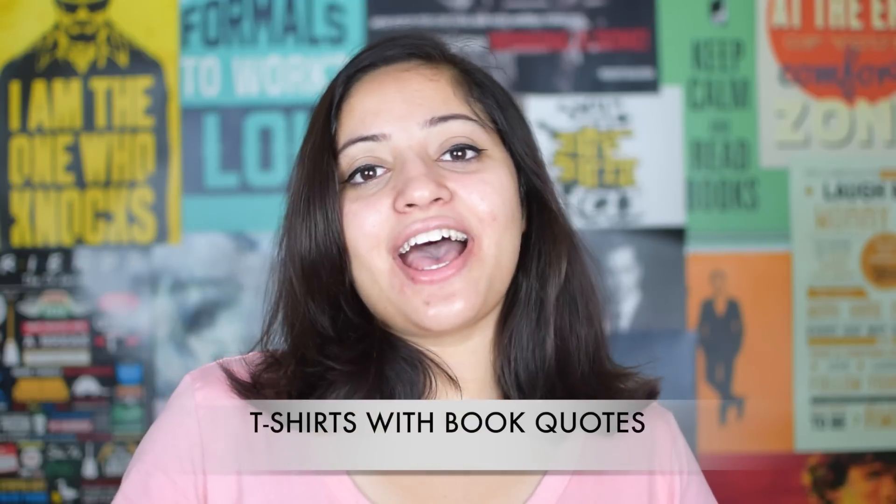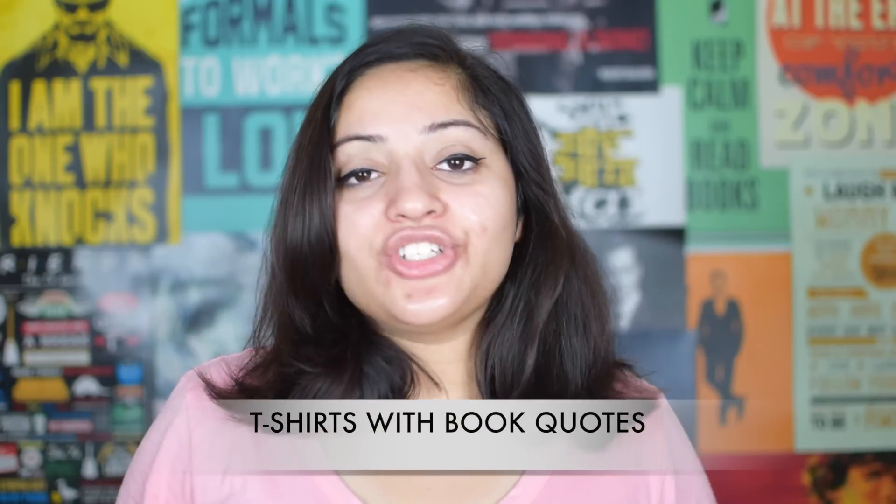Number 6 idea is t-shirts with book quotes. If you see me making these videos, I always prefer to wear t-shirts, and that is because I just love the idea of t-shirts with several book quotes on them. So get some t-shirts for the bookworm in your life and she or he will love it.